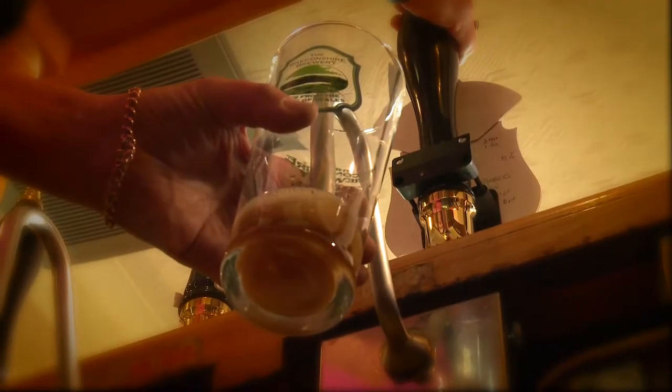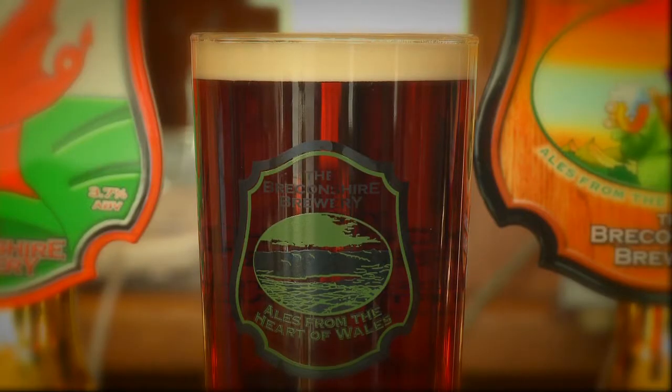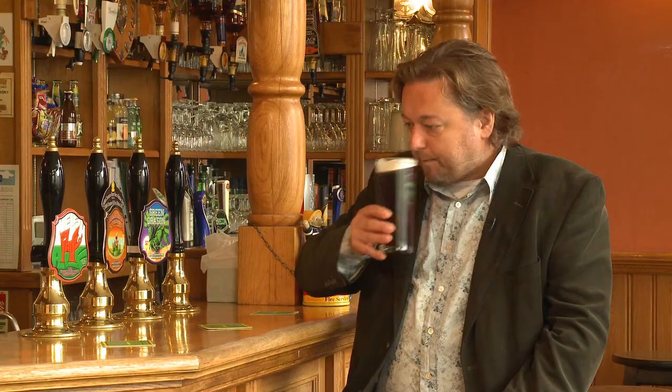The first Breconshire beer I want to try is called Ramblers Ruin — it's an old ale. We only bring you the very best beers on this video blog. This beer was named Champion Old Ale of Britain back in January, and it was runner-up in the overall Champion Beer of Britain. It's a lovely, beautiful, rich colour.